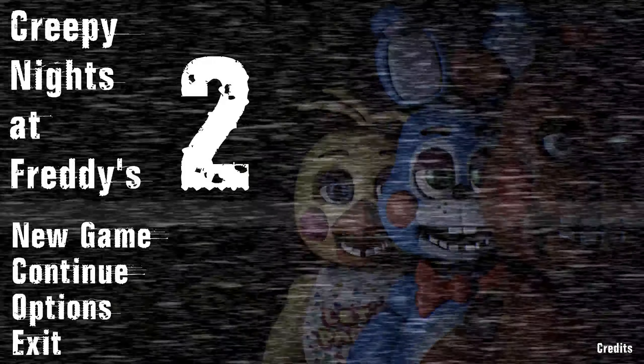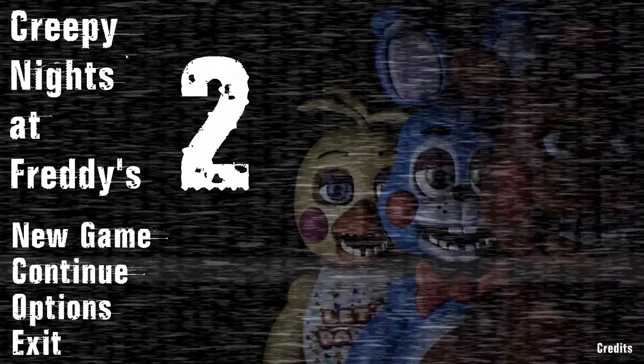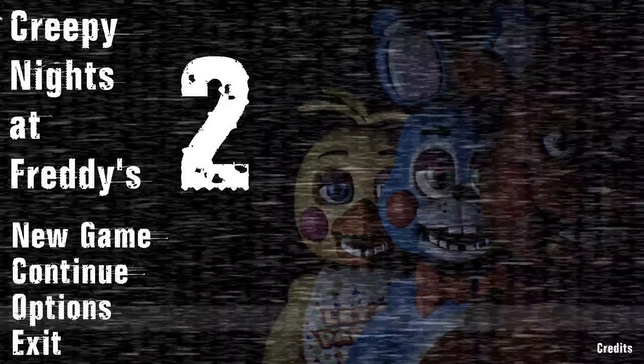Alright guys, what's up? Welcome back to Creepy Nights at Freddy's 2. One word's changed in the title, but you know what? Who cares?